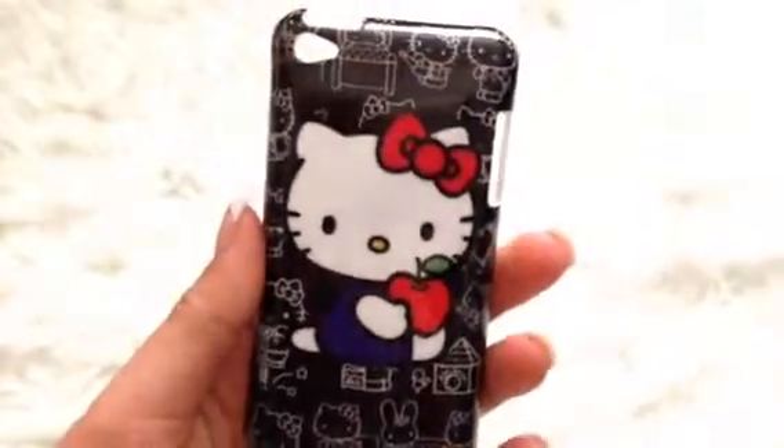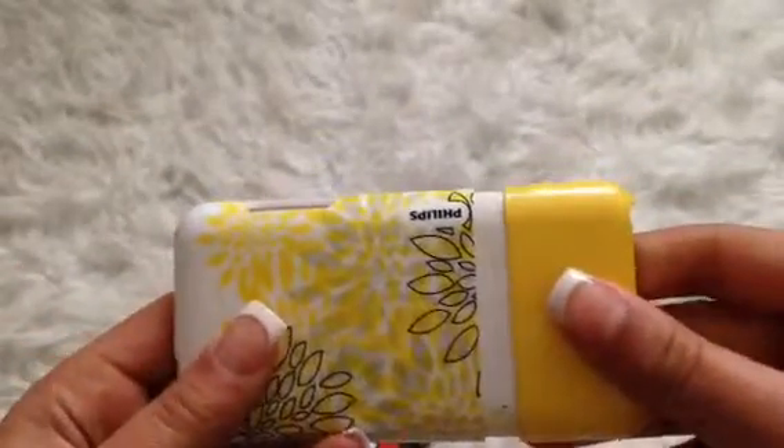For the one dollar section, I have two iPod fourth generation cases. First I have this Hello Kitty case — it's super adorable. Then I have this yellow kitty case, and it comes apart like that.